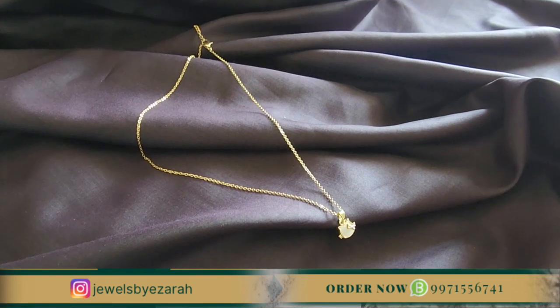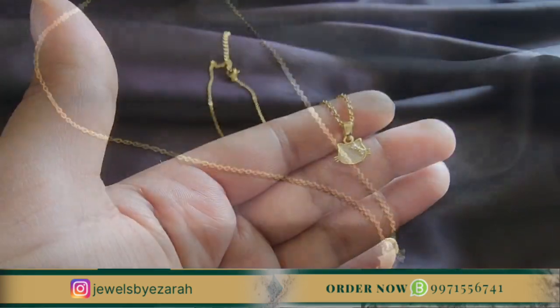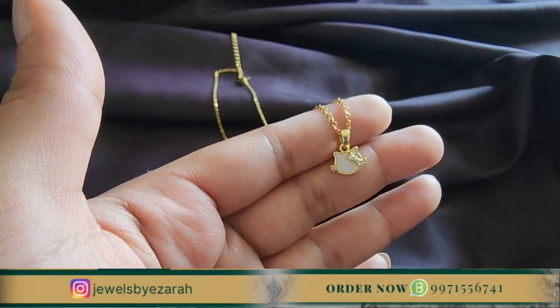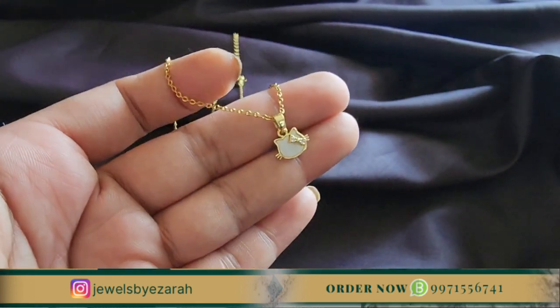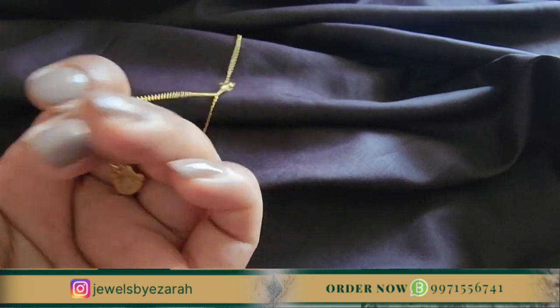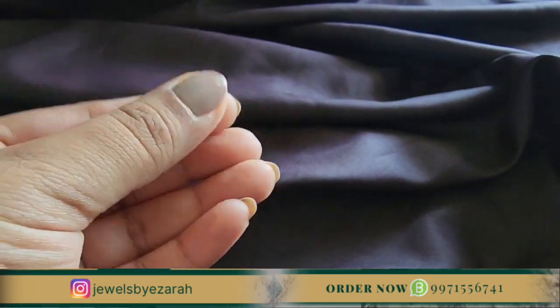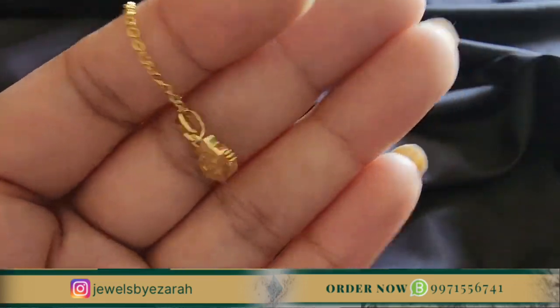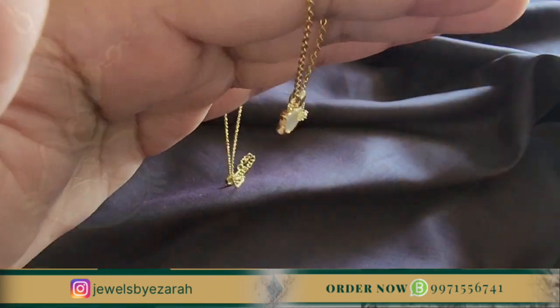The second pendant is very special. We may be grown up, but we can never lose our love for Disney. This is a Disney collection, and this pendant is a Kitty pattern. So if you are going on vacation and thinking about a pendant, this is the one. Its price is only 650 rupees. You can place your order, and if you know someone who loves Disney collection, you can recommend this video.